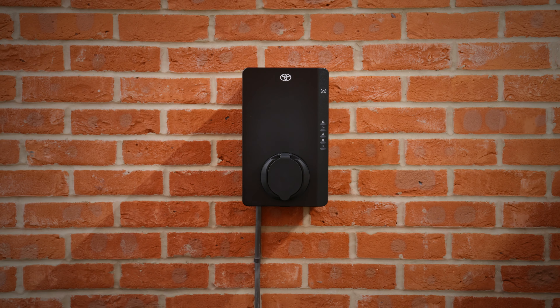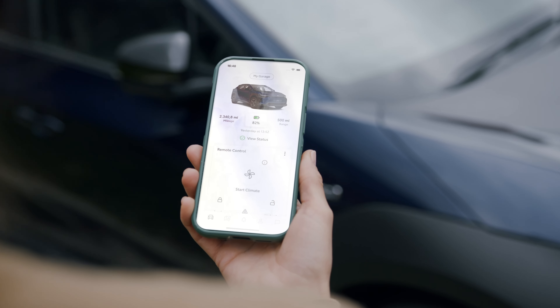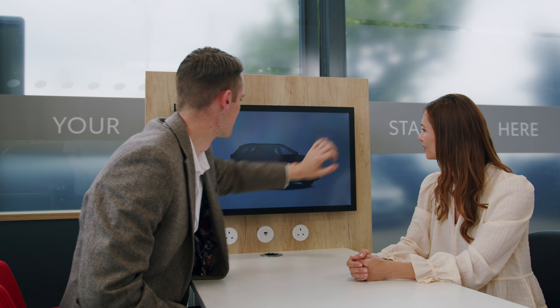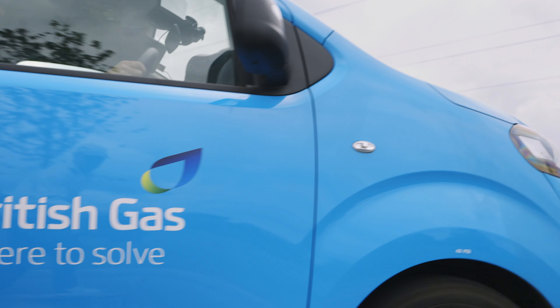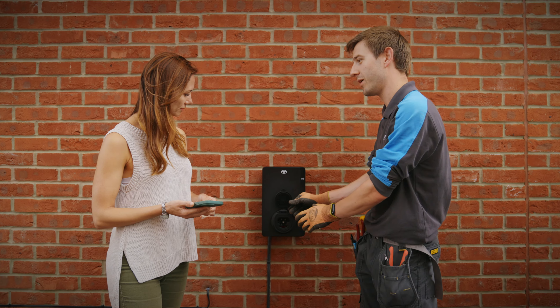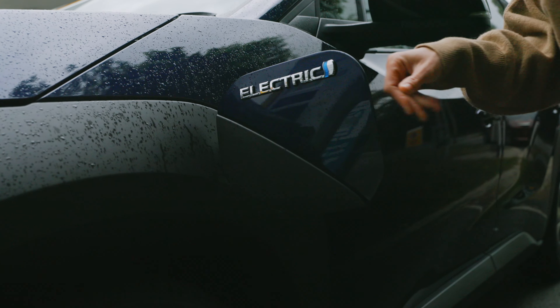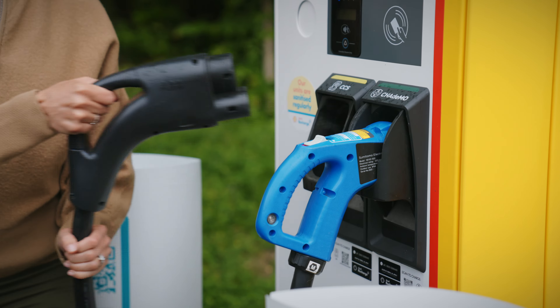Introducing Toyota HomeCharge and the Toyota Charging Network. The Toyota HomeCharge system is the first domestic charge point designed for Toyota electric and plug-in hybrid vehicles. Delivered in partnership with British Gas and with post-installation support from expert Toyota specialists, Toyota HomeCharge is the ideal solution that makes managing your home charging needs simple. And with the Toyota Charging Network available for public charging, we've got your next journey, big or small, covered.